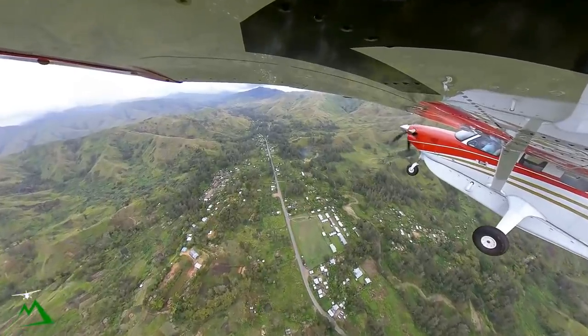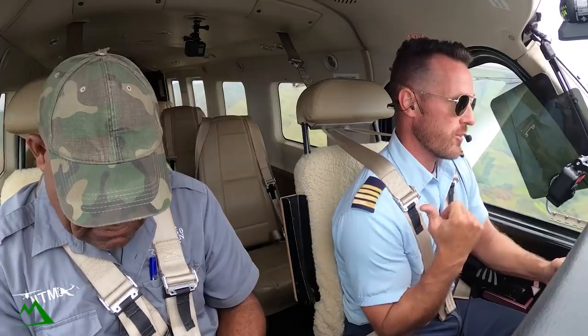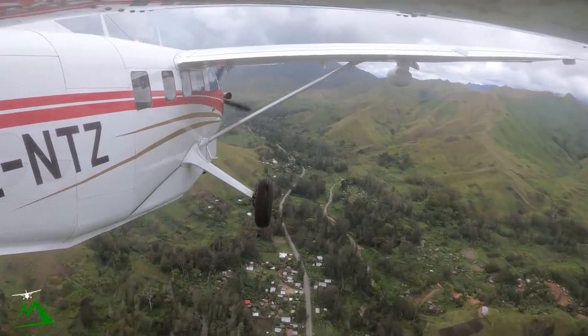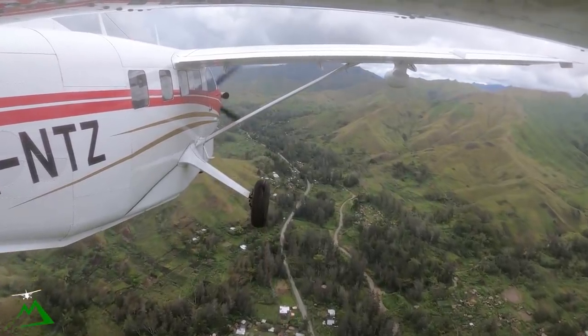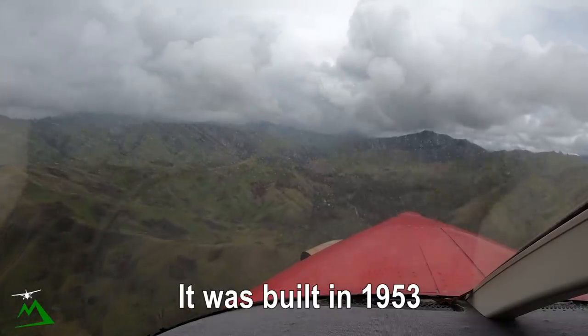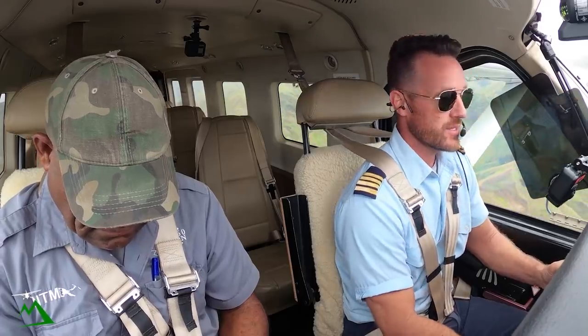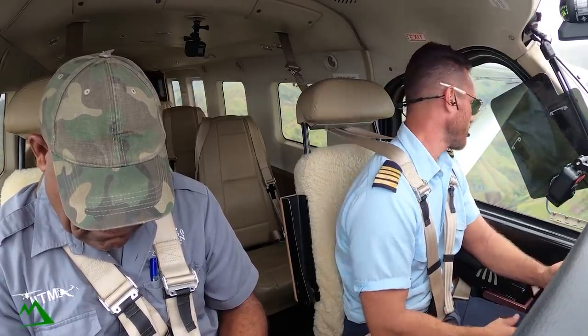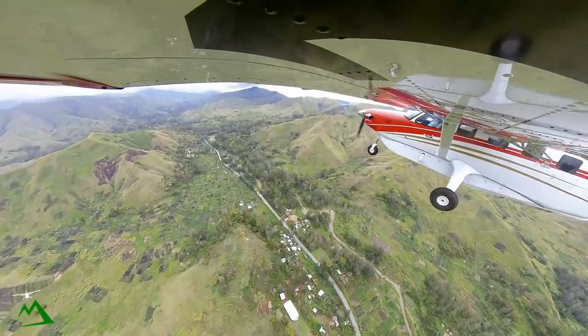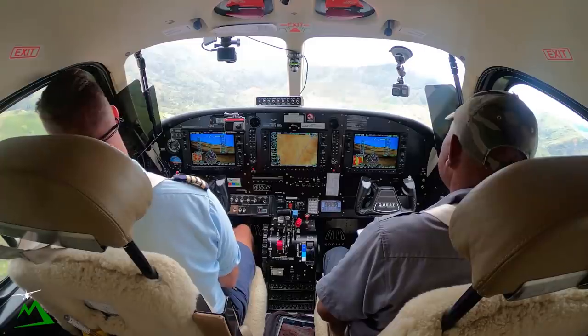This Highlands Highway starts down in Lae or Madang, meets about halfway and then goes all the way up to Mount Hagen and whatnot. I think the Australians built it a long time ago, and it's had very little maintenance done since then. They are trying to redo it a little bit, but they're definitely not making it up to par, that's for sure.